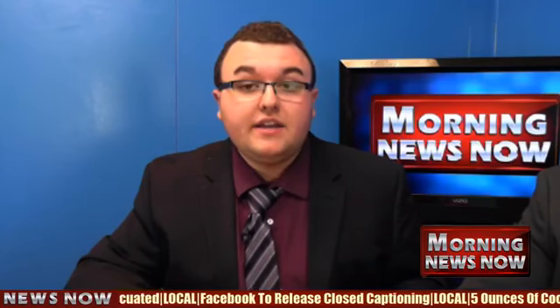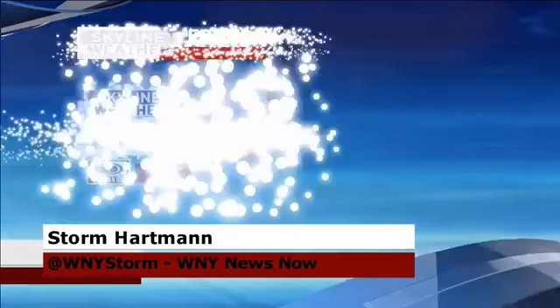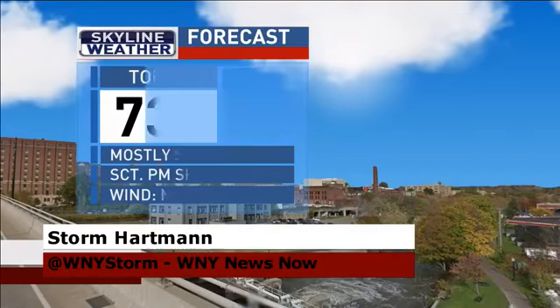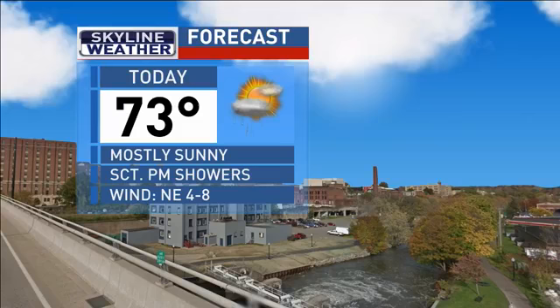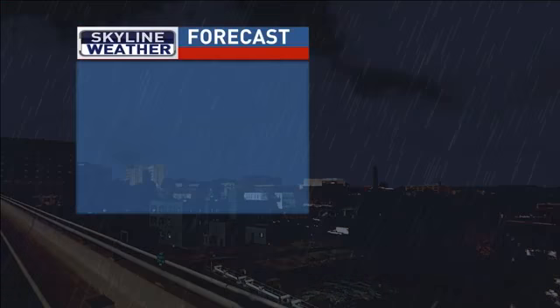More on the evacuation and major medical emergencies at The Connection is still to come, but first, here's Storm Hartman in for Dakota. We had a bit of a technical problem with your audio, so here's your skyline weather forecast. Today it's going to be 73 degrees with mostly sunny skies, scattered PM showers, winds northeast at 4 to 8 miles per hour.